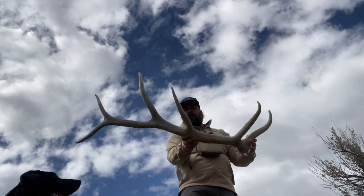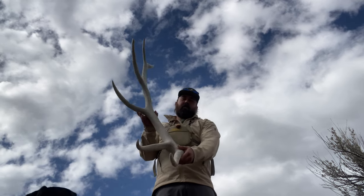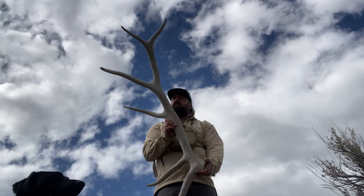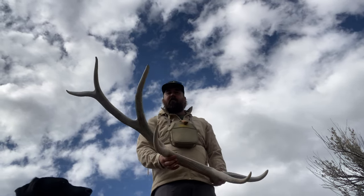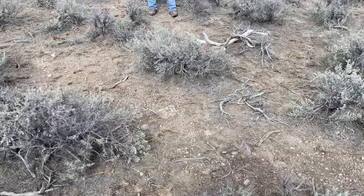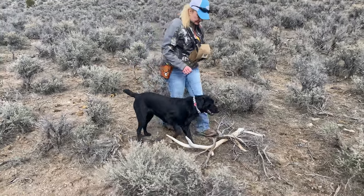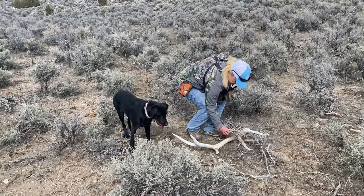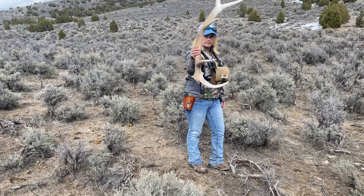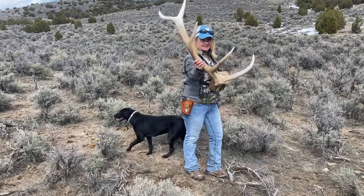Not a bad bull, probably like a 330-320 bull. Got some good mass, but it sucks it's chalky. Let's keep going - got a good feeling. If we're finding chalks this close to the road, that's a good sign. Just made it up to mom, there's her elk shed - go ahead and pick it up. Hell yeah, not a bad bull. They're chalky, that's a good sign. Hopefully we'll find some more.